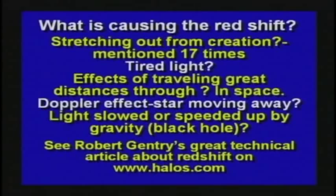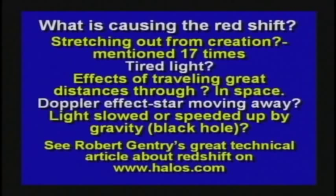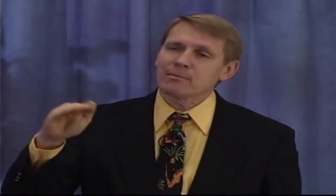They look at the stars and say, red shift, red shift, red shift — all these stars are moving away. What does that mean? Oh, that means they used to be all in one spot. So the evidence for the Big Bang is the red shift, and the Big Bang has got to be one of the dumbest theories in the history of humanity. Here are some things that might be causing the red shift: it could be the stretching from the creation — if the stars are being stretched out, that would cause a red shift. It could be that light is getting tired traveling through space. Maybe it's just the effects of traveling through space, or the Doppler effect, or light being slowed down or sped up by a black hole.